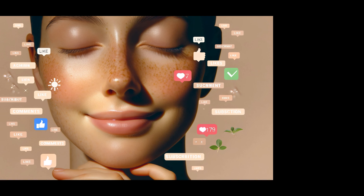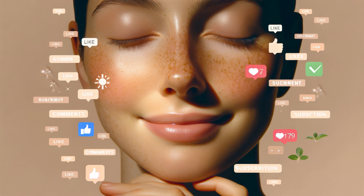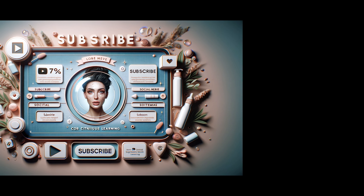As we wrap up our exploration into exfoliating pads, remember that the journey to radiant skin is personal and unique. Whether you're a seasoned skincare enthusiast or just beginning to explore the wonders of exfoliation, we hope this guide has illuminated the path. Share your thoughts and experiences in the comments below — have exfoliating pads transformed your skincare routine? Hit the like button if you found today's video insightful, and don't forget to subscribe for more skincare deep dives. Until next time, keep glowing and experimenting with confidence. Thank you for joining us on this skincare journey.